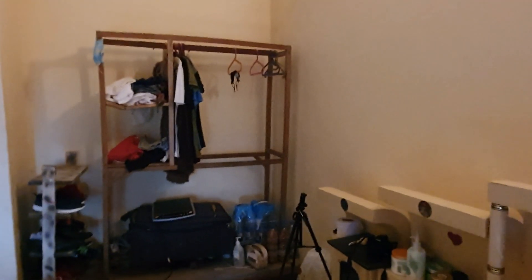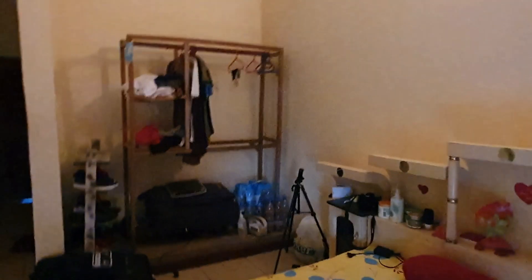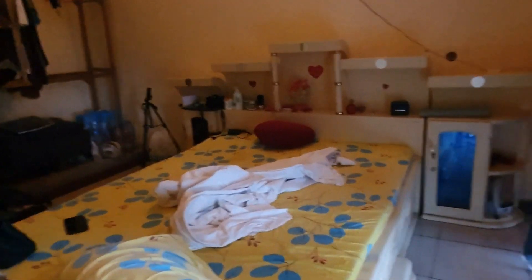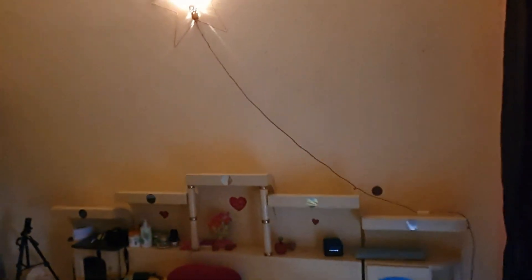I'm going to show you something — I remember we used to have something like this. Look at the wardrobe, it's fantastic! It's beautiful, isn't it? And this is the bed — it's a designer bed, this is a strong design. I love it here.